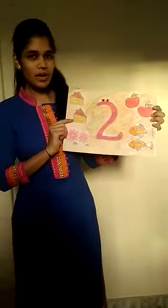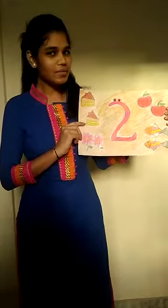I have taught you number 1, right? And now you know who has come to meet us — Number 2! Number 2 has come. Can you see number 2? How do we write number 2?